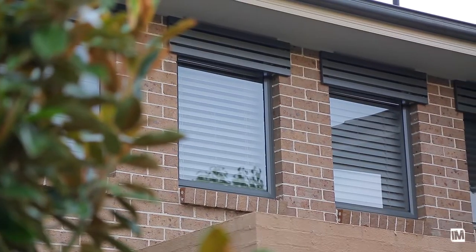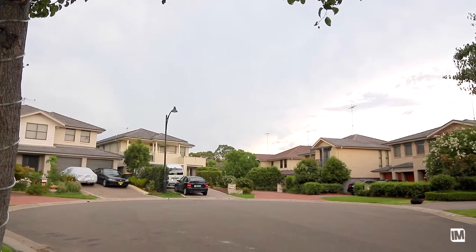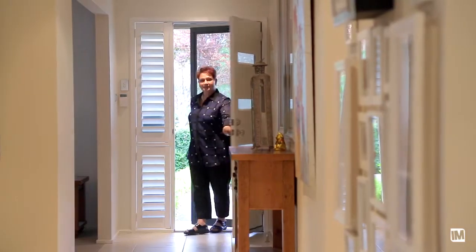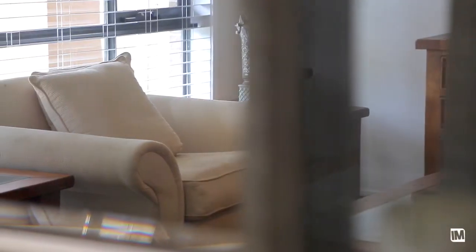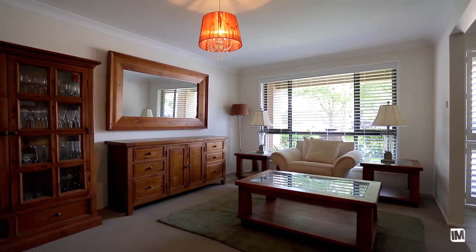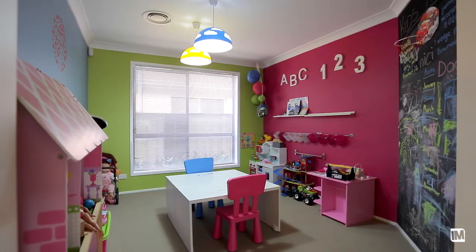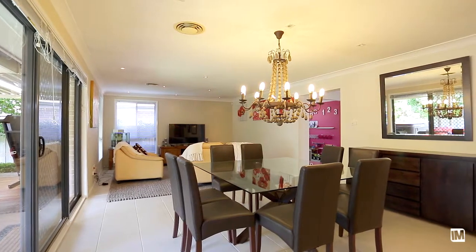You'll appreciate the tranquil and whisper quiet location set amongst only a handful of homes in a tree-lined cul-de-sac with no through traffic. Upon entry, you will be impressed with the quality finishes and immaculate presentation with ample living spaces that consist of a formal lounge and a separate formal dining room, open plan meals area and a spacious family room with backyard views.